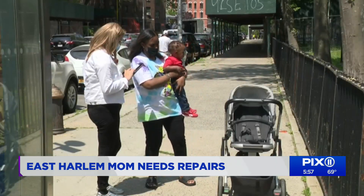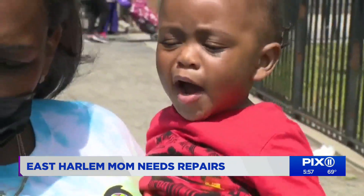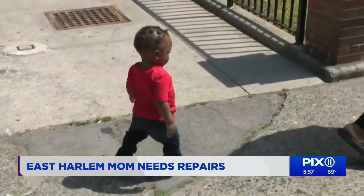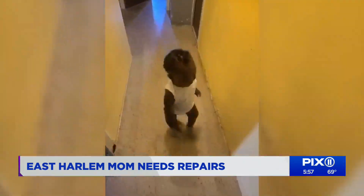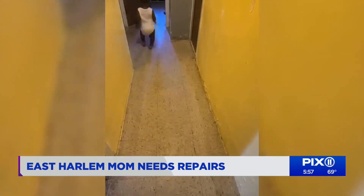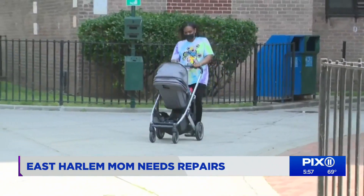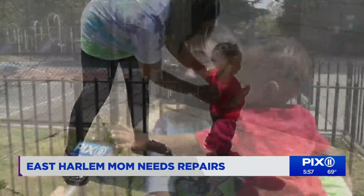Karen is already a mother of four and she's expecting a baby girl in just a few months. It's just not safe and he's walking around — he can hurt himself before something actually happens. Karen says she has been pleading for help. She puts in repair tickets, but nothing is done for her family. She needs repairs now and hopefully we get some fast results.